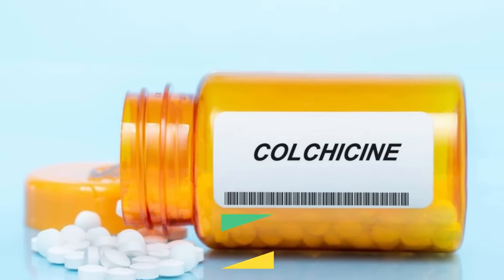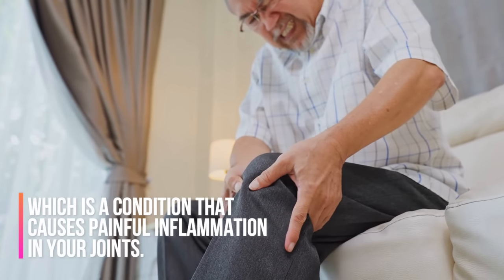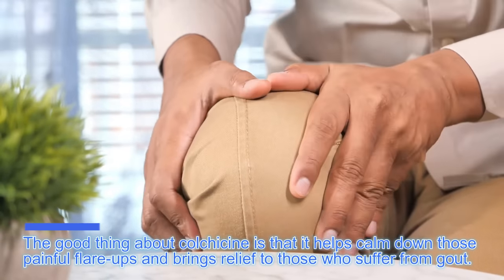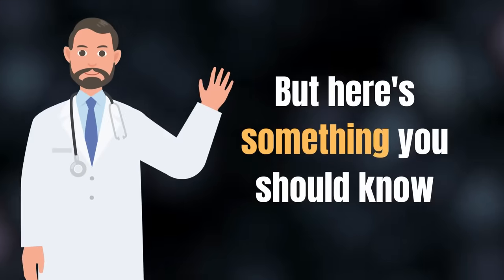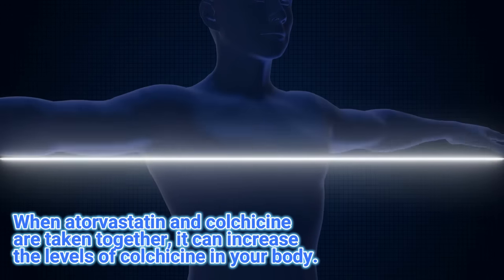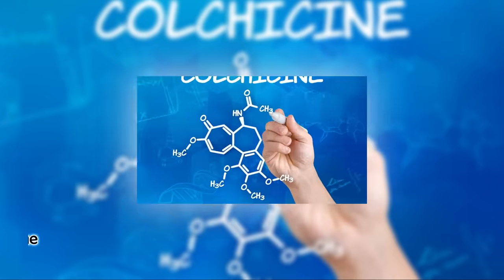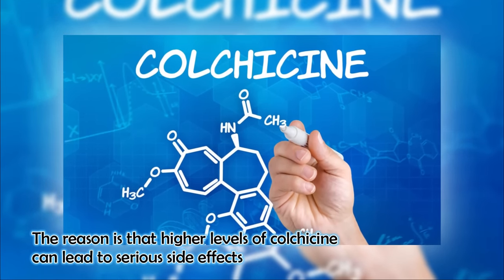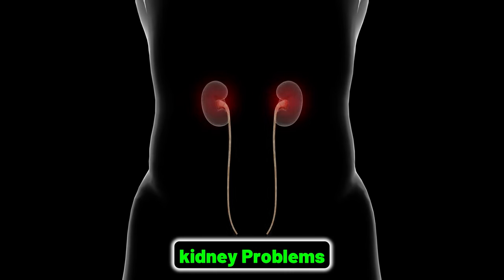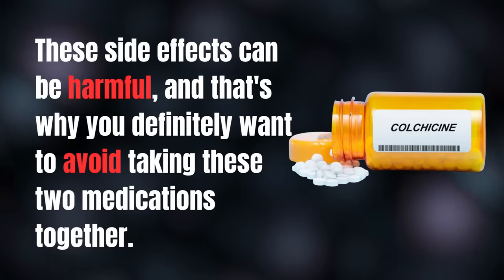Number 4 is colchicine. Colchicine is a medication used to treat and prevent gout, a condition that causes painful inflammation in your joints. It helps calm down those painful flare-ups and brings relief to those who suffer from gout. However, when atorvastatin and colchicine are taken together, it can increase the levels of colchicine in your body. Higher levels of colchicine can lead to serious side effects such as muscle damage, muscle pain, and muscle weakness, especially if you are older or have kidney problems. That is why you should definitely avoid taking these two medications together.